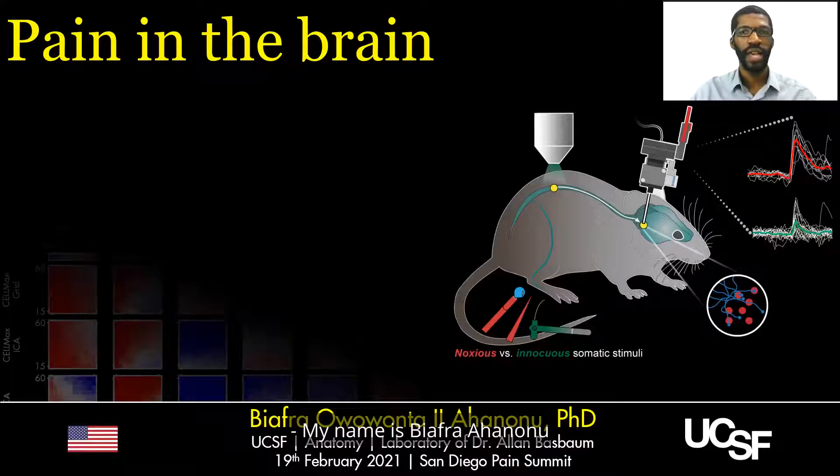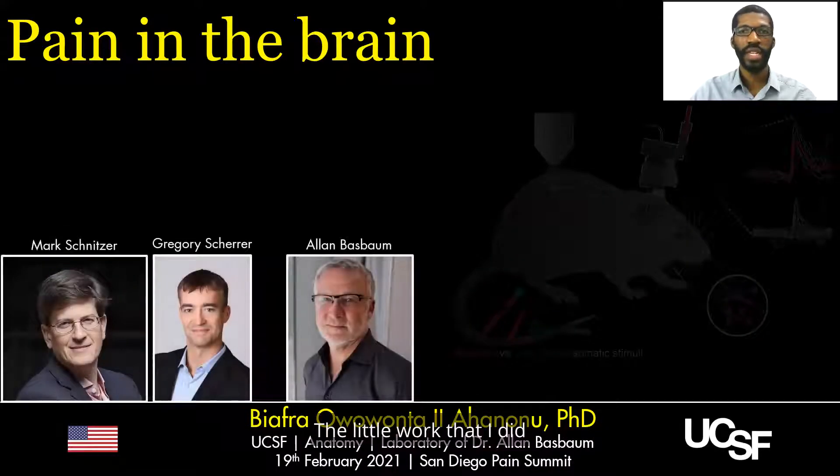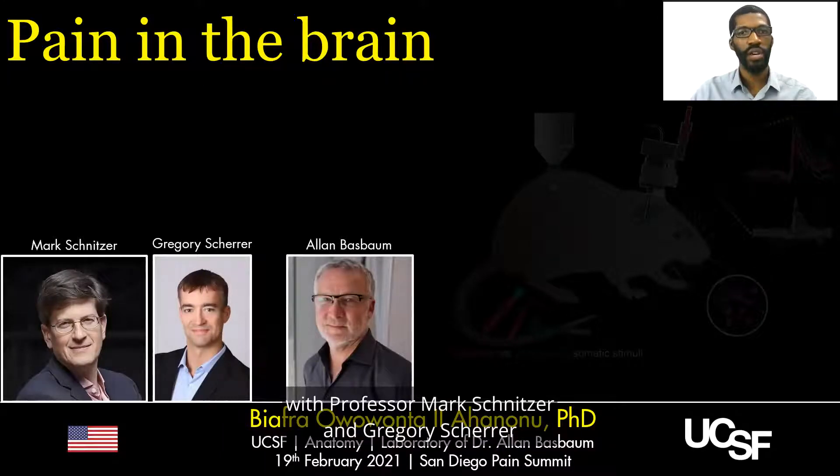My name is Biafra Hananu, and today I'm going to give you a quick preview of the talk I'll be giving at the San Diego Pain Summit in February. The work that I did with Professor Mark Snitzer and Gregory Sher at Stanford University, and I'm now a postdoctoral scholar in Professor Alan Basbaum's lab at UCSF.